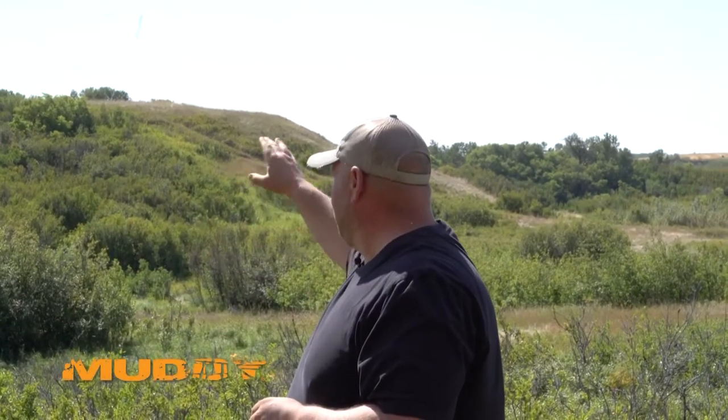The nice thing about that ridge behind you is it gives you a good natural barrier. On the other side of that ridge, there's nothing — just flat, wide open field. Those deer aren't going to be up there. They're not going to be circling around you. So it really gives you an advantage.